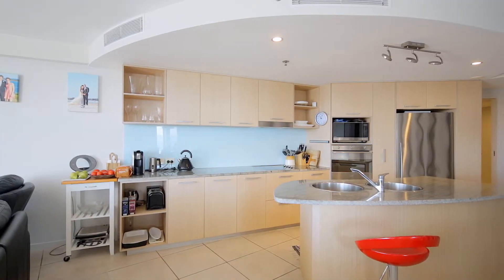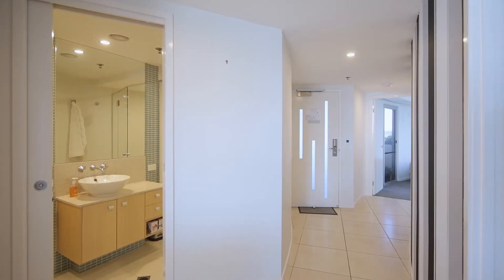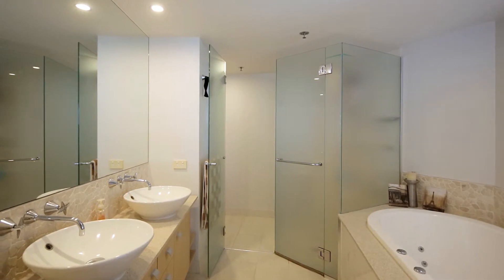A large open plan kitchen includes quality fixtures pleasing to the home chef. Plus there's two good sized bathrooms and ensuite with spa bath to soothe the body after a long day.